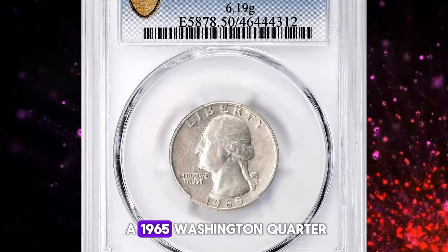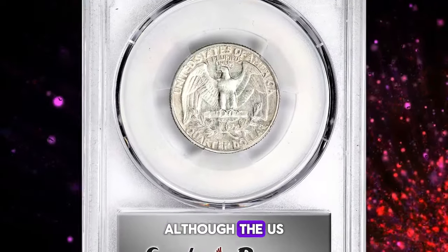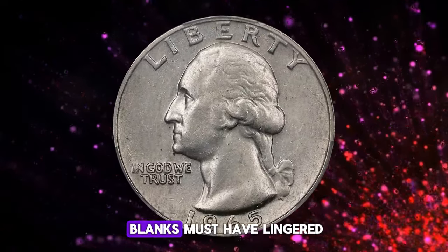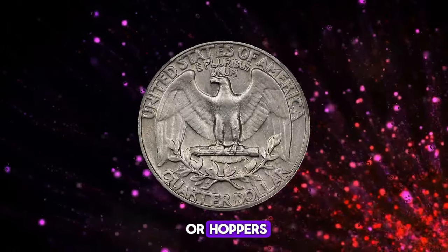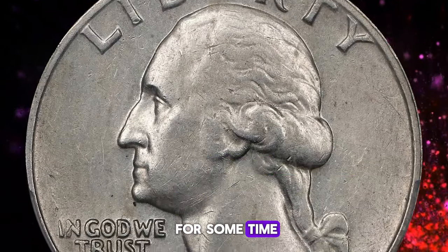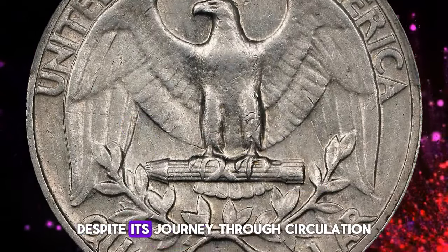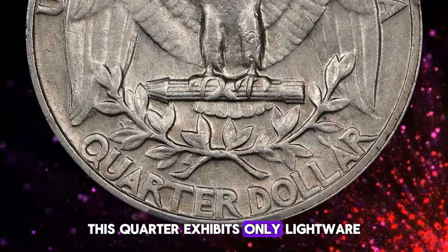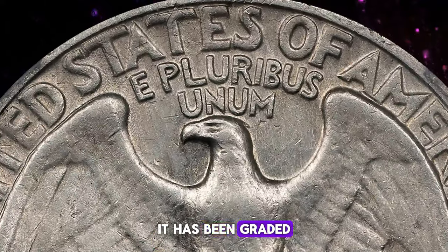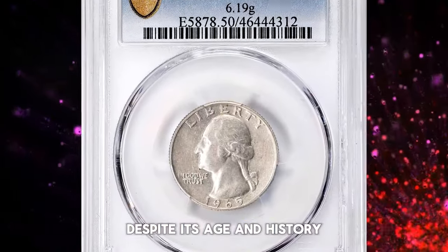Here's a rare find: a 1965 Washington quarter struck on the wrong planchet. Although the U.S. Mint ceased the production of 90% silver quarters in 1964, a few leftover silver blanks must have lingered in the mint bins or hoppers, only to be inadvertently used in 1965. This particular quarter circulated for some time before a sharp-eyed collector recognized its uniqueness. Despite its journey through circulation, this quarter exhibits only light wear and features a delicate overlay of soft gray toning, enhancing its appeal. It has been graded AU50 by PCGS, a testament to its relatively high condition despite its age and history.